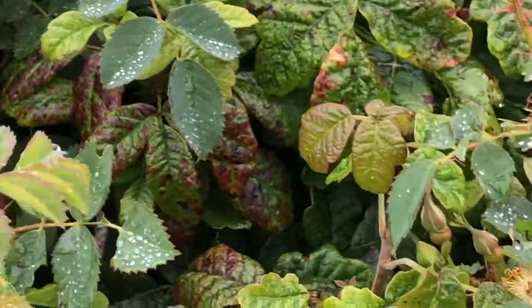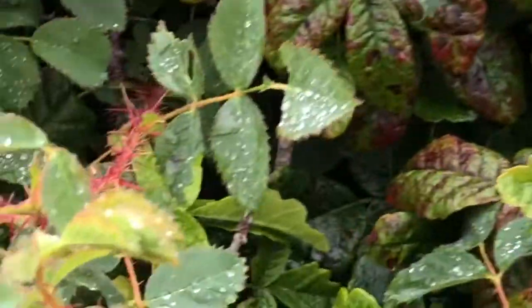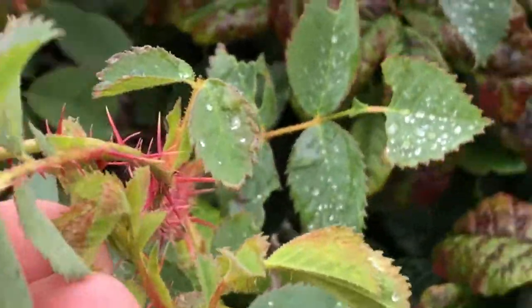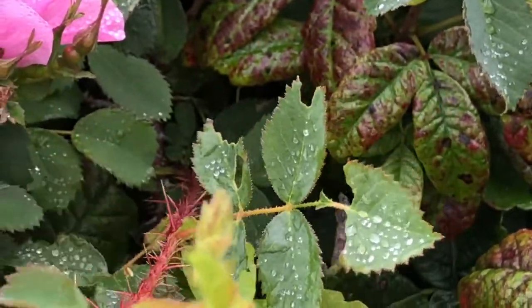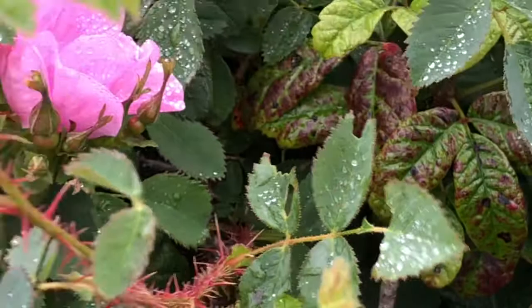And then of course the stem is covered in prickles. These prickles are what we call recurved, pointing slightly downward.